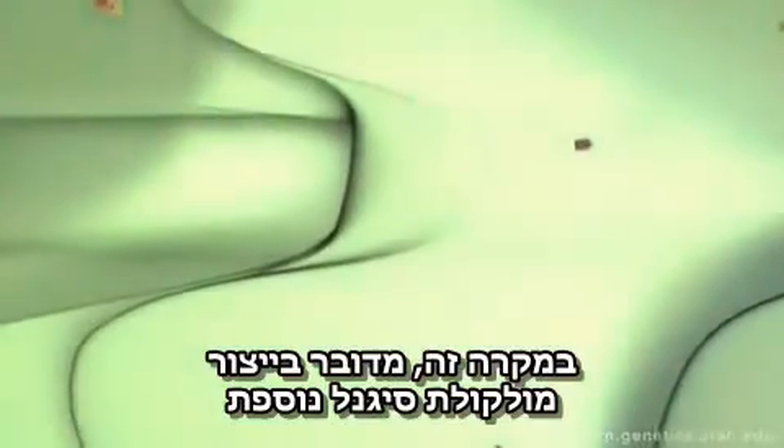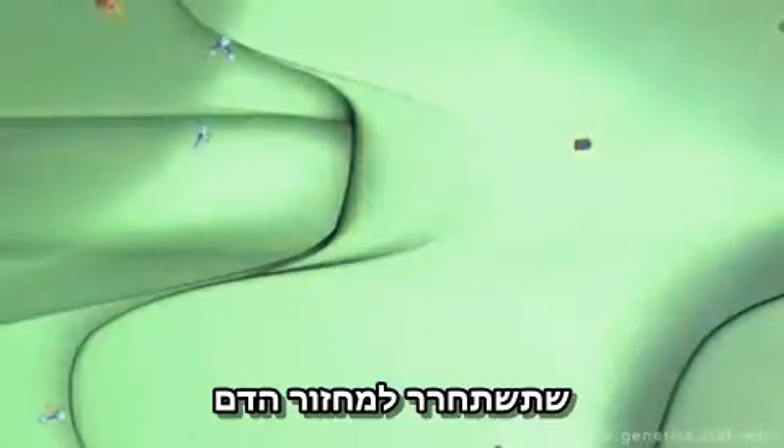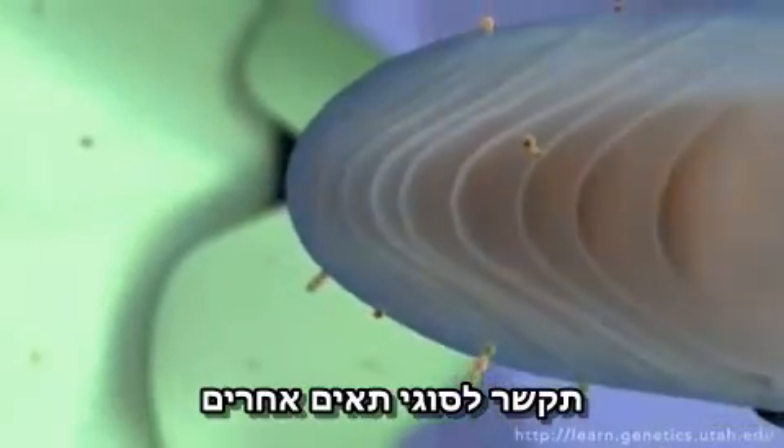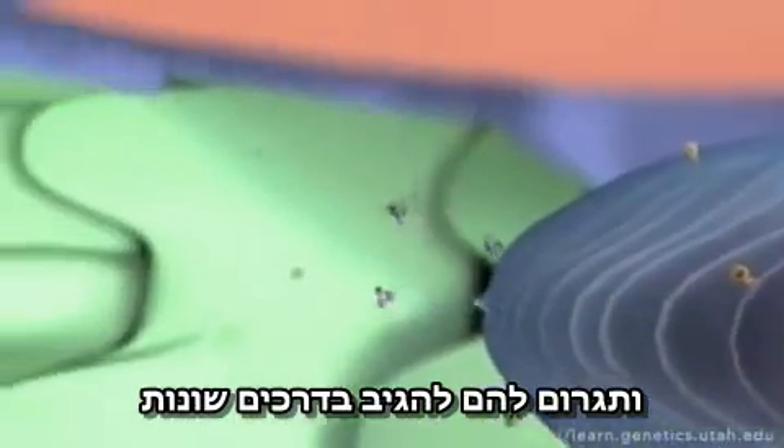In this case, it's the production of yet another signaling molecule that will get released into the bloodstream, dock on other cell types and cause them to react in a variety of ways.